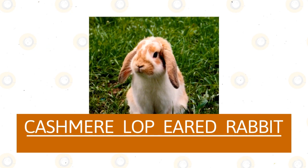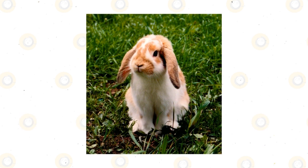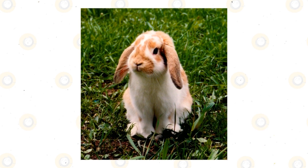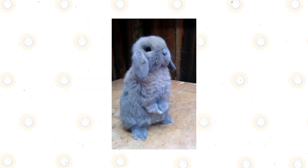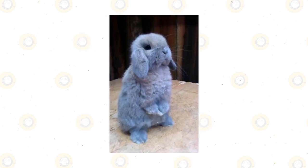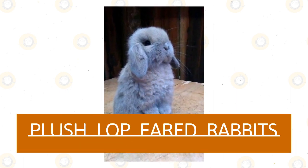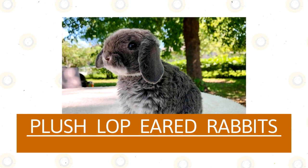Cashmere lop-eared rabbit: This long-eared rabbit was named for their super soft fur. They have the longest fur of the lop-eared family, but they are rather small and do not get bigger than four pounds when fully grown. Due to their long fur they also require more grooming, and they have medium length ears.